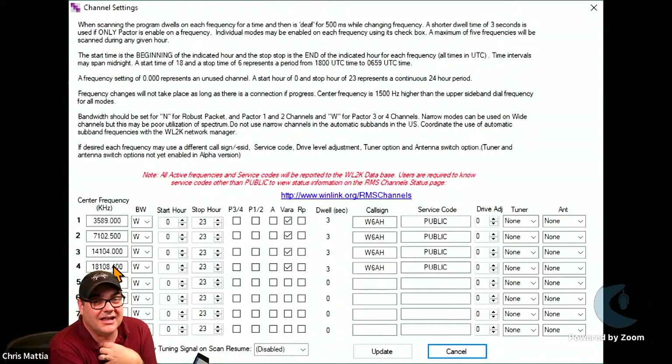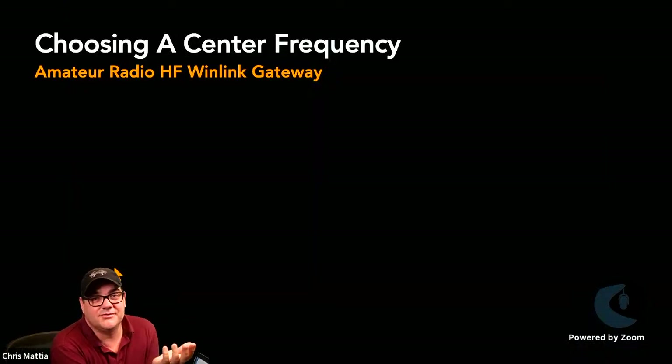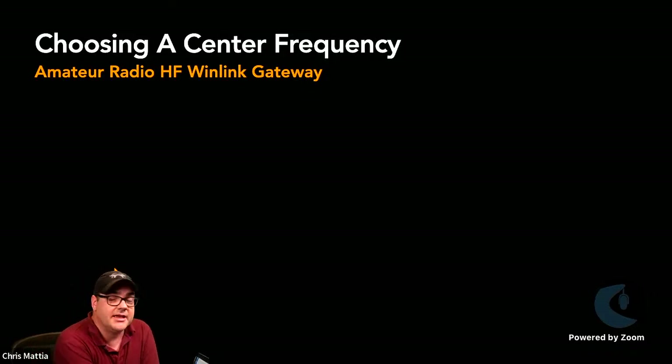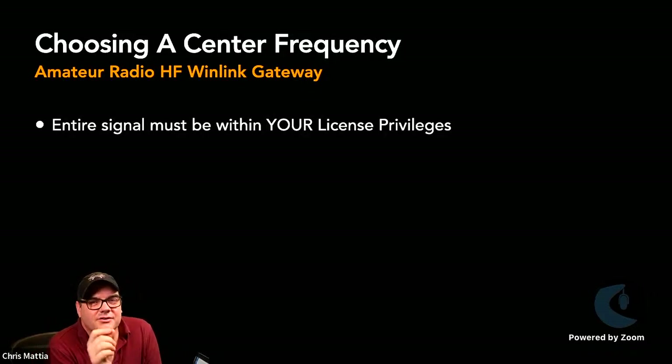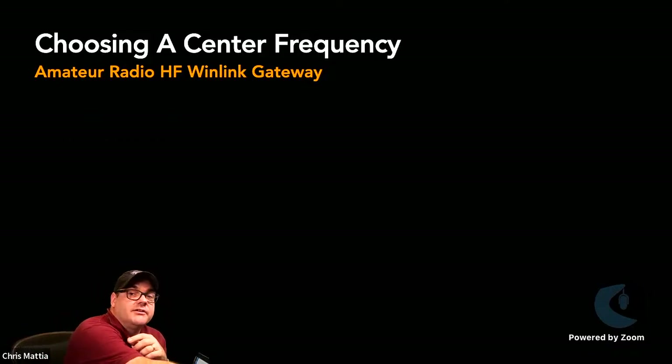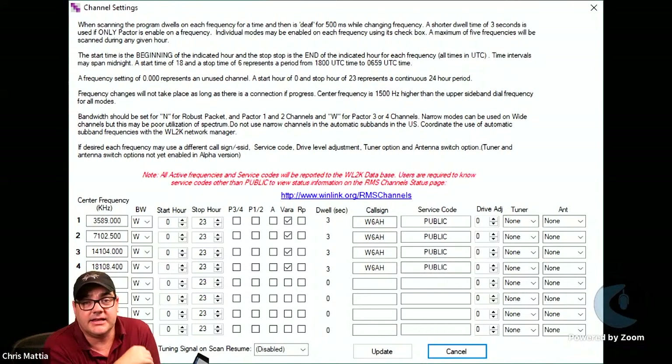I've chosen for my gateway to operate on 80 meters, 40 meters, 20 meters, and 17 meters. I've selected very specific center frequencies. How do you choose a center frequency? First, your entire signal needs to be within your license privileges — remember you're operating in upper sideband, so make sure you're not too close to the top of the band. For example, my 80 meter center frequency is in the Extra class range — I'm an Extra class operator so that's legal, but it excludes General operators from accessing that frequency.